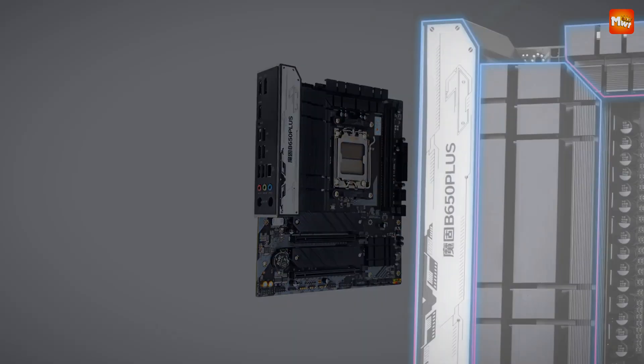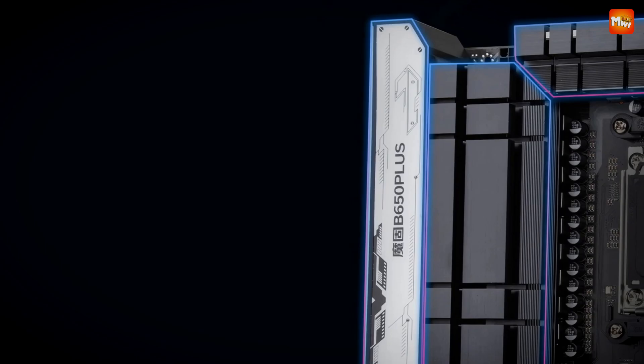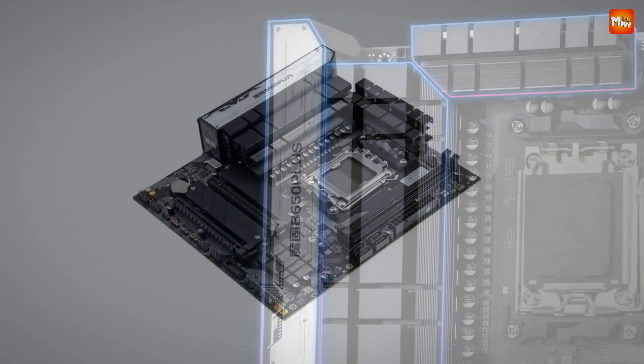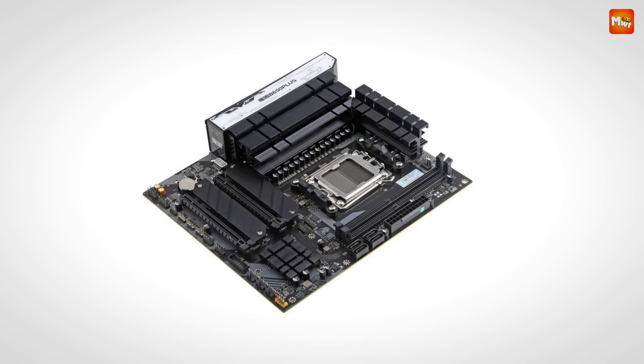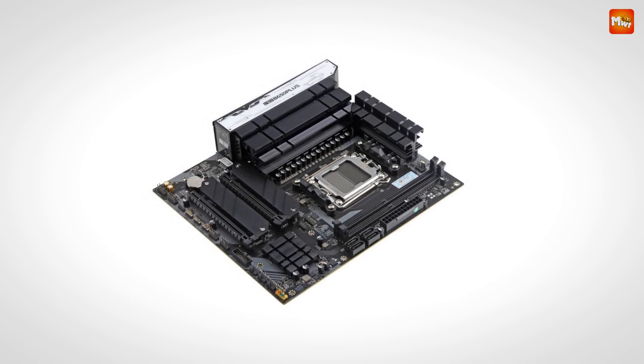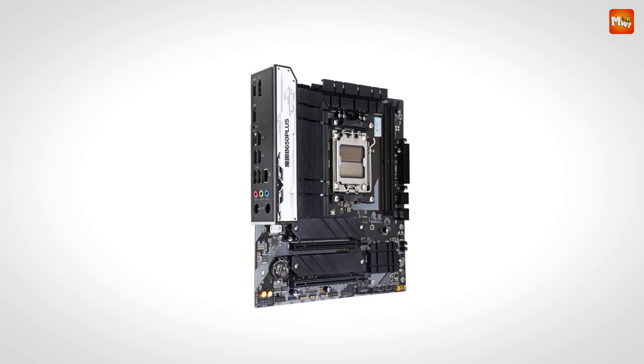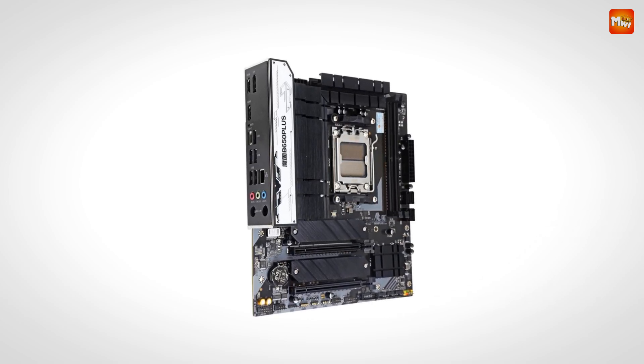Allowing your system to run at peak efficiency, coupled with the alloy heat dissipation armor and high-standard thermal pads, the B650 Plus B keeps your Ryzen 7000 series CPU running cool, even during intense gaming sessions. No more throttling, just smooth, uninterrupted performance.